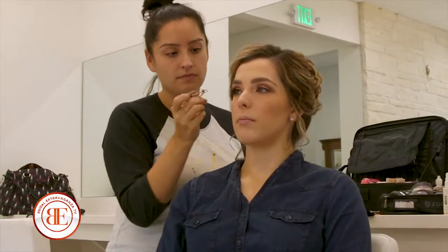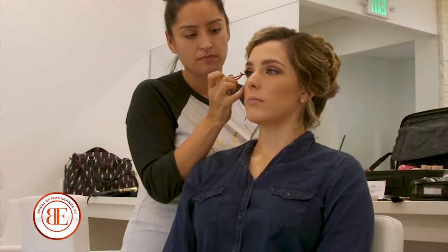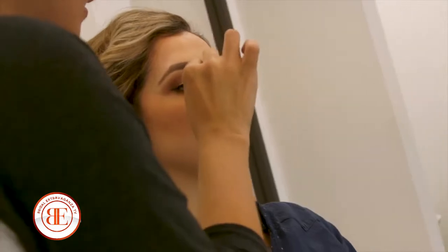We do offer our own lash line, which is called Lash to Lashes. It is our 3D Siberian Mink Lashes, which give you that nice, gorgeous pop for your eyes. They're soft, they are reusable up to 20 wears, so you should do them for the trial, for your pictures, and on the wedding day — and they look absolutely amazing.